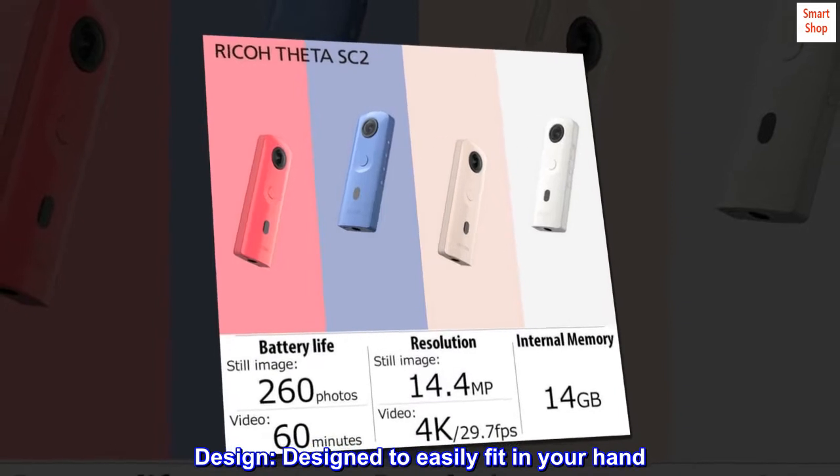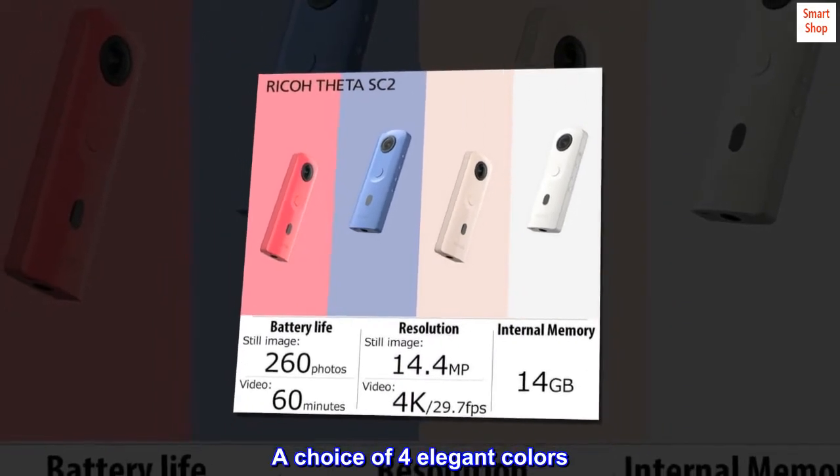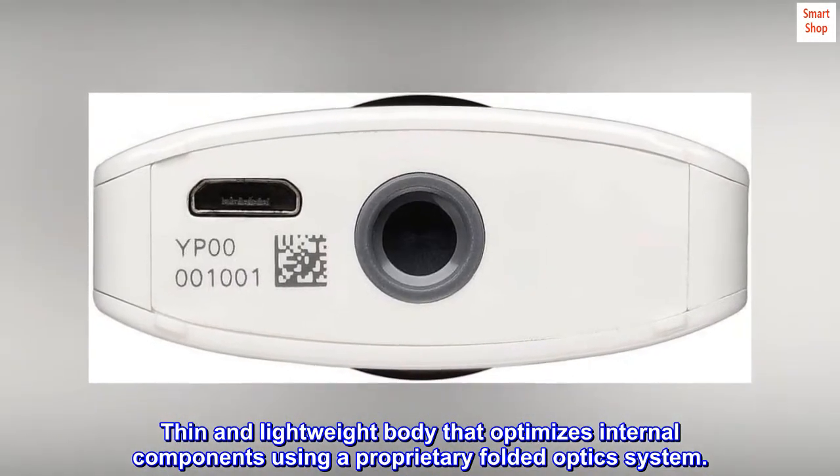Design: designed to easily fit in your hand, with a choice of four elegant colors. A thin and lightweight body that optimizes internal components using a proprietary folded optics system.